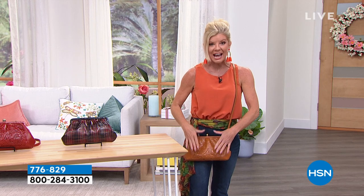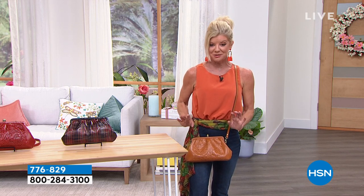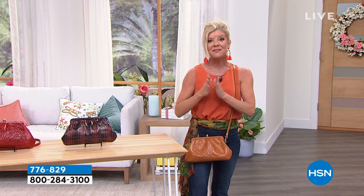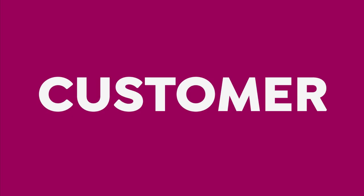We have a special going on today — first time to my knowledge — if you're saying I love these bags or I've admired Patricia's bags and want to try my first one. This was originally $159, which is a phenomenal value. We are now under $100 for the first time — $98. I don't even know if Patricia knows this yet.